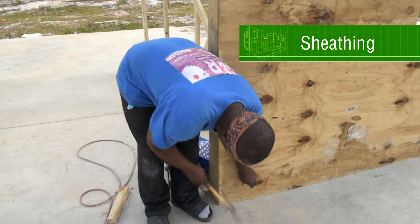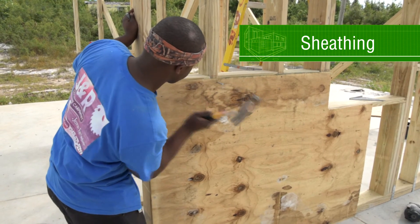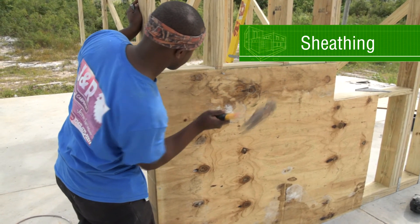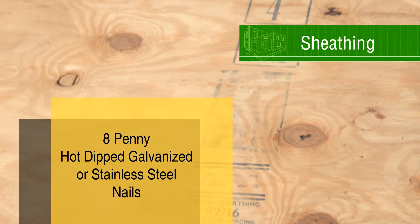All plywood edges must be nailed to framing. Use 8-penny hot-dipped galvanized or stainless steel nails spaced at 6 inches at the edges of the plywood and 12 inches elsewhere.